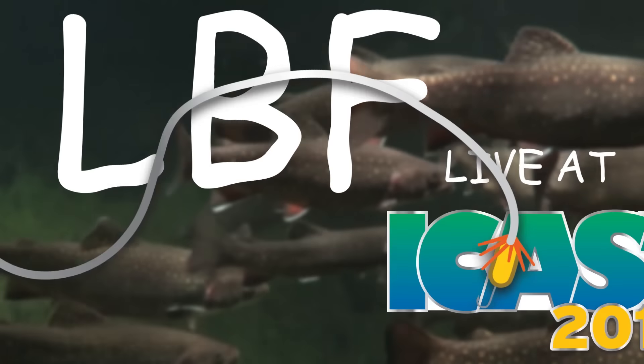Hey, James Niggemeier here at ICAST 2015 in Orlando, Florida. I'm in the Strike King booth, and I'm looking at all the new stuff, and gosh, I'm excited.